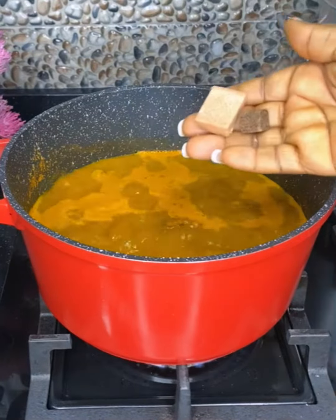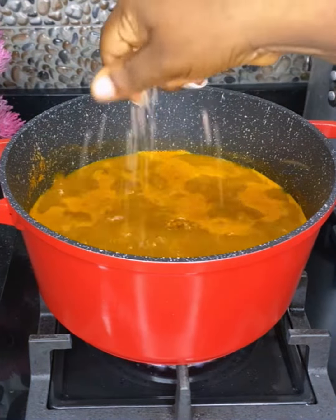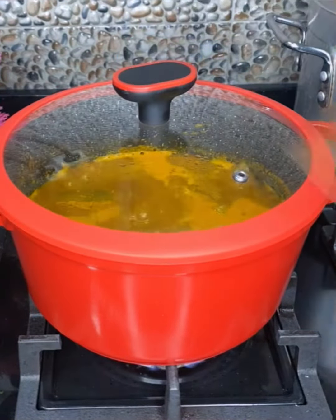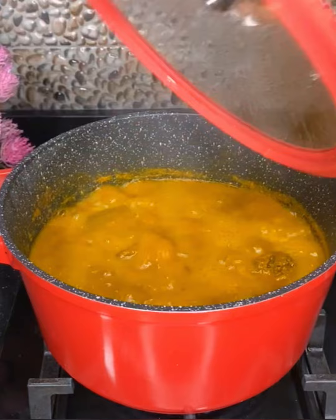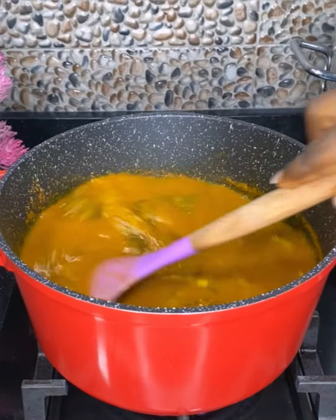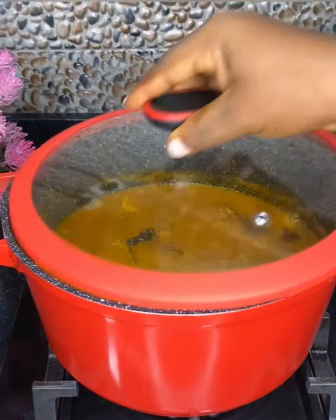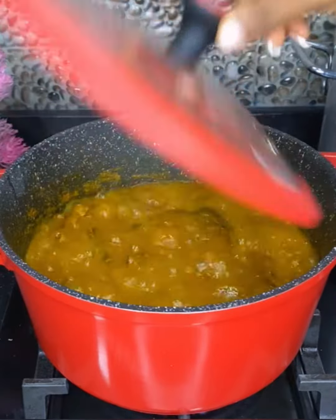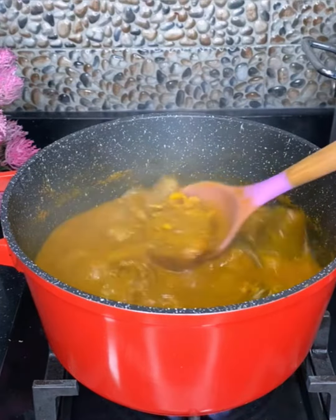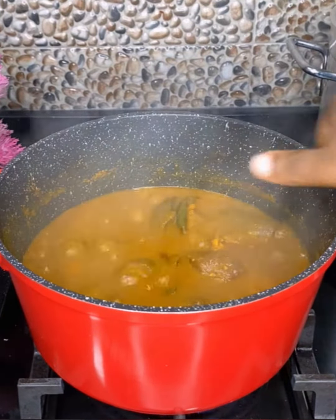It's ready! The soup is highly nutritious and can be eaten with a lot of varieties such as pounded yam — which is my favorite — agidi, also called eko, and white rice. You need to try this recipe; it is so tasty and hot. In fact, if you're having malaria or symptoms of fever, when you take this it will just disappear. Bye guys!